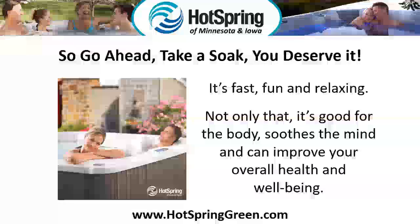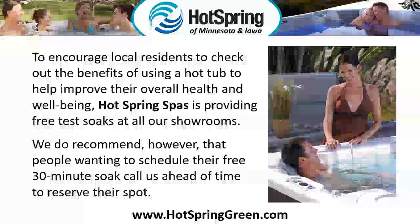It's fast, fun, and relaxing. Not only that, it's good for the body, soothes the mind, and can improve your overall health and well-being.